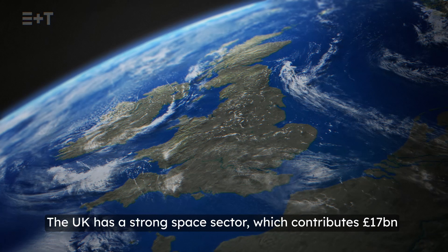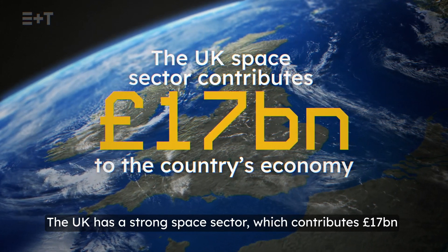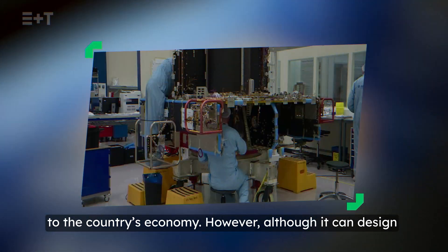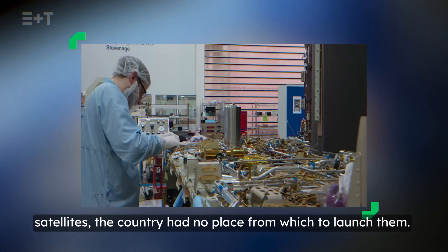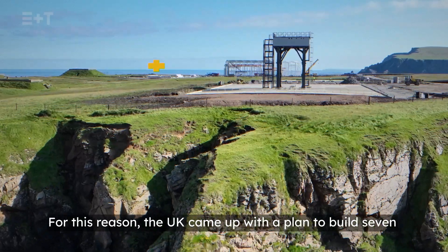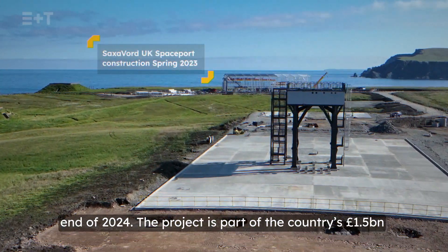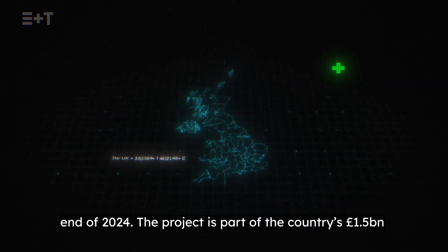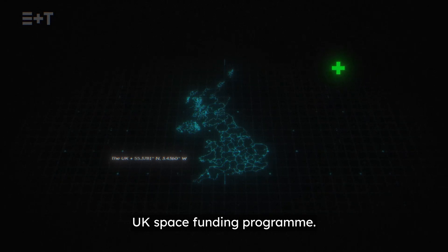The UK has a strong space sector which contributes £17 billion to the country's economy. However, although it can design satellites, the country had no place from which to launch them. For this reason, the UK came up with a plan to build seven domestic spaceports, which are set to be operational by the end of 2024. The project is part of the country's £1.5 billion UK space funding programme.